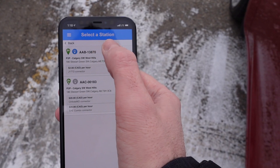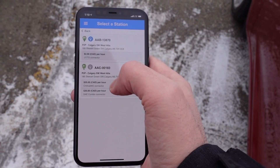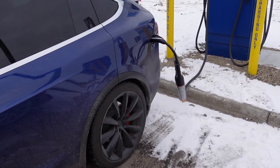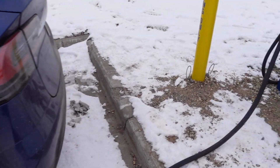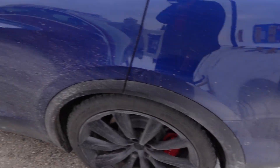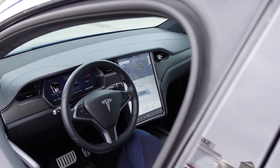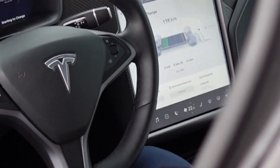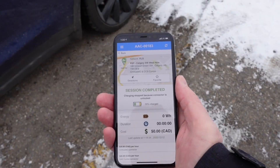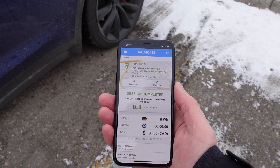We're going to start the session here at the CHAdeMO. The vehicle is connected. We just hit the start button — I hope it's charging. It says it started and now it's completed, and the connector is unlocked. So we have to try again. I can't say how many times this has happened to me. This is so frustrating. We're starting at 139 kilometers and want to get to 239 kilometers of range.